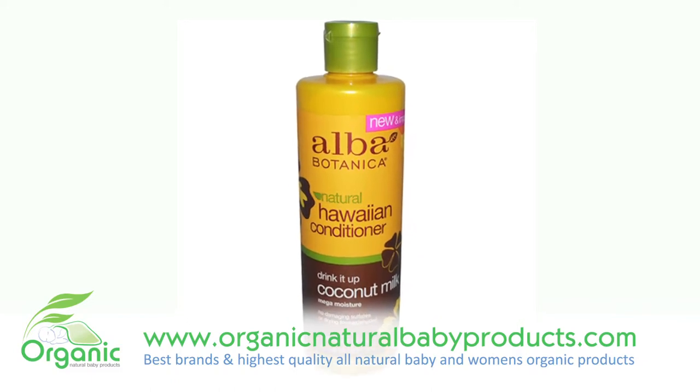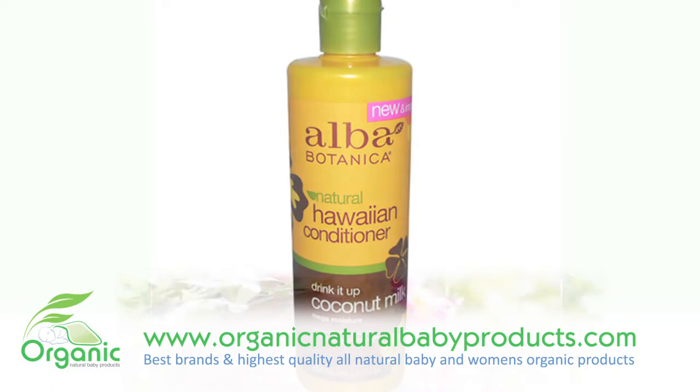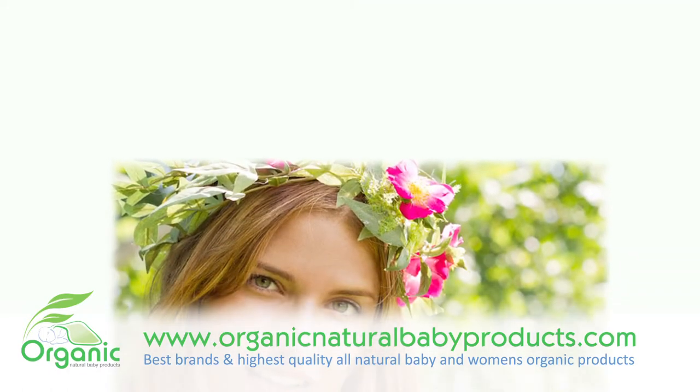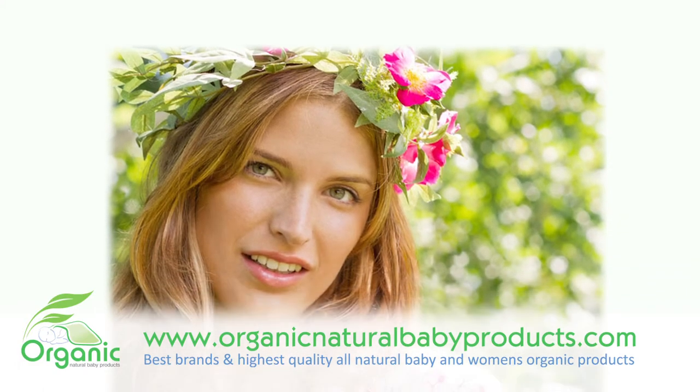Instead, discover this moisturizing conditioner — a deep conditioning treat for your thirsty tresses. High in fatty acids and protein, coconut milk and aloe lock in moisture to strengthen the cuticle and reduce split ends.